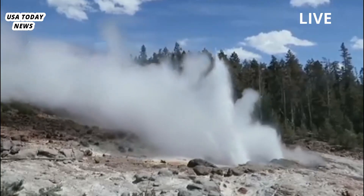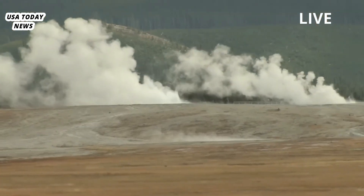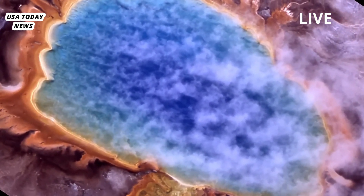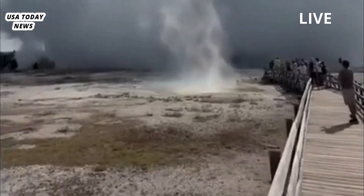The eruption occurred suddenly, and there were no early signs detected by monitoring instruments, Michael Poland, a research physicist at the U.S. Geological Survey and the scientist in charge of YVO, wrote in Yellowstone Caldera Chronicles. No one was injured, he wrote, but the blast damaged a nearby boardwalk, and the basin remains closed while geologists assess the activity.